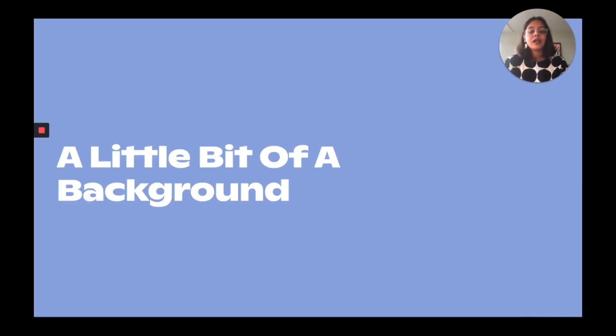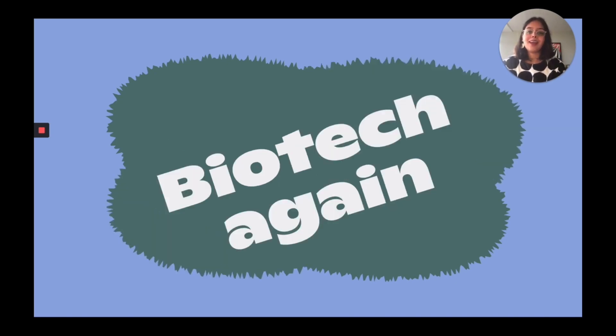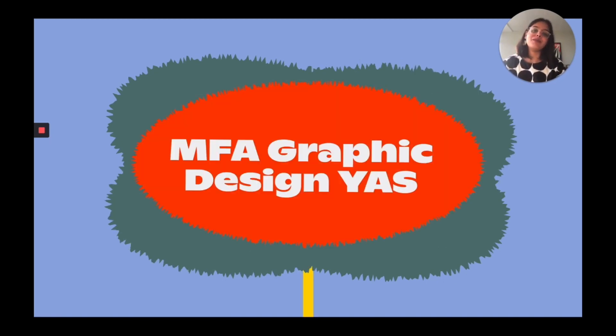A little bit of background before I dive into my thesis project: I actually studied biotechnology before I came to MICA to study design. I did three years of undergrad and two years of post-grad — a total of five years of biotechnology — before I realized that I actually enjoy art, design, and craft a lot more than science, and that is when I decided to come to MICA to pursue an MFA in graphic design.